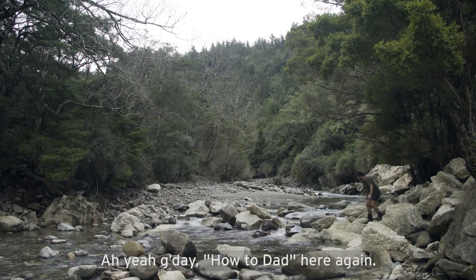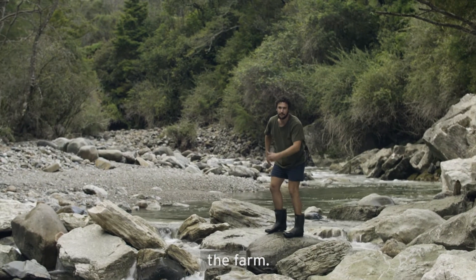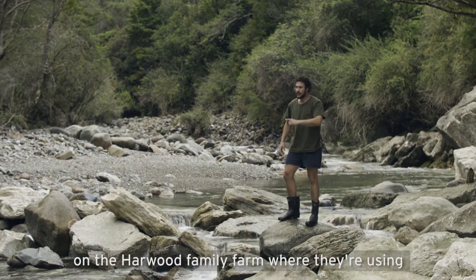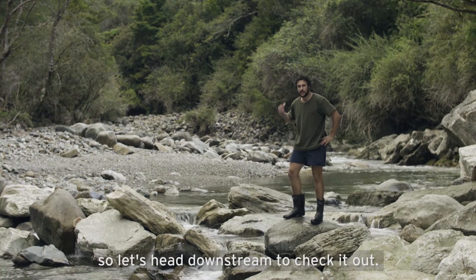G'day, Howta Dad here again, just helping ASB champion innovation on the farm. Today we're out in Takaka on the Harwood family farm, where they're using hydro electricity to run this place. So let's head downstream to check it out.